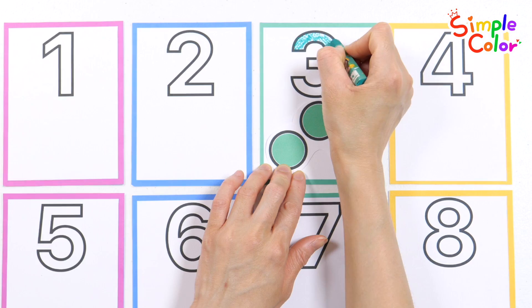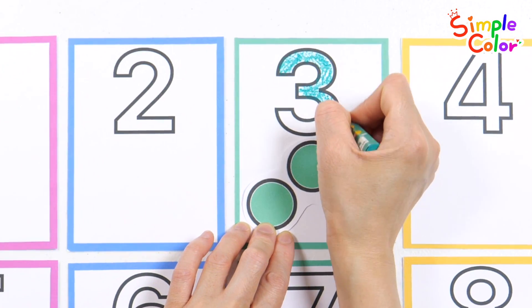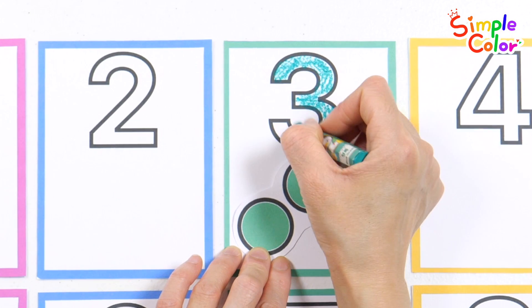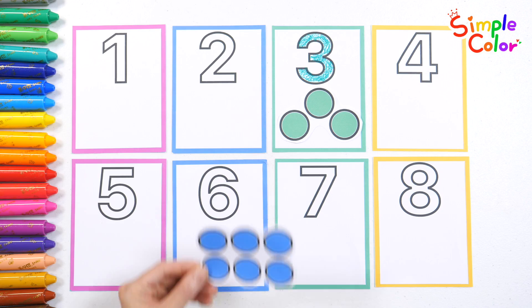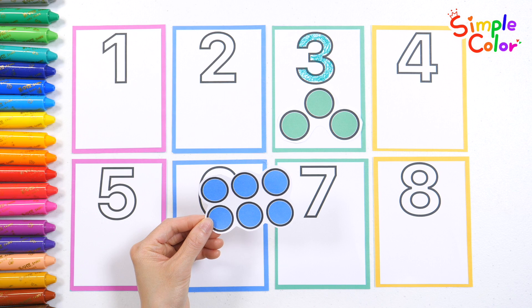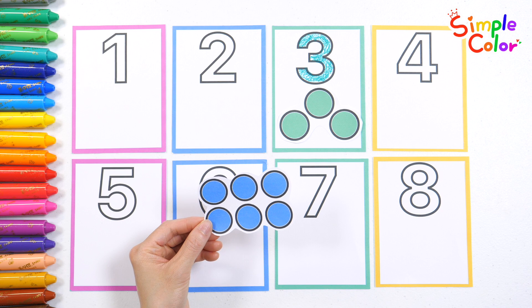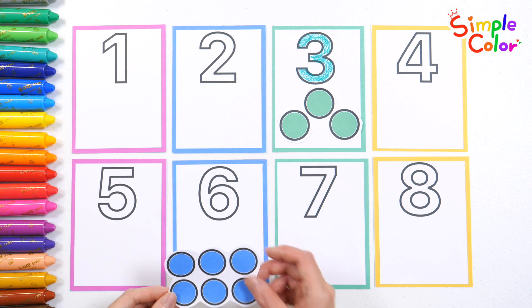Let's color the number! Alphabet come and play, sing with us the ABC way. Letters, friends from A to Z, let's all shout yippee! Three, one, two, three, four, five, six. Six blue circles — can you find the number six?